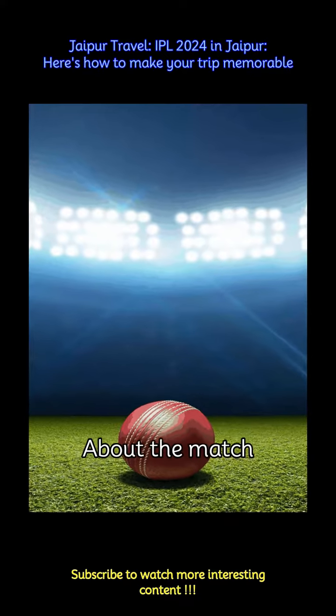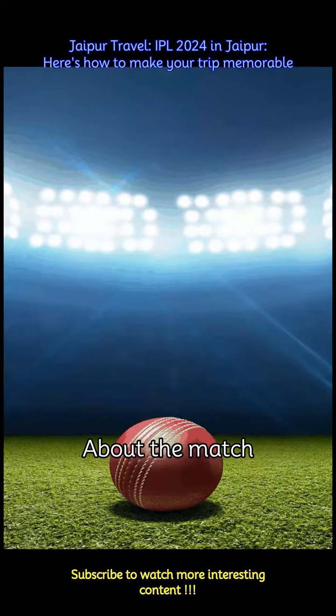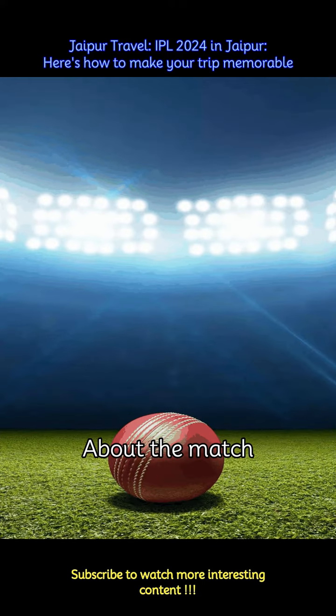The upcoming IPL match on April 10 at 7:30 p.m. will see Rajasthan Royals (RR) facing off against Gujarat Titans (GT) at the Sawai Mansing Stadium in Jaipur.